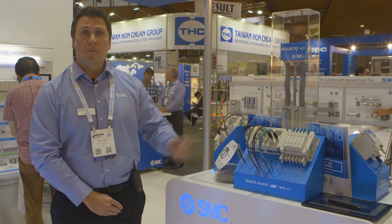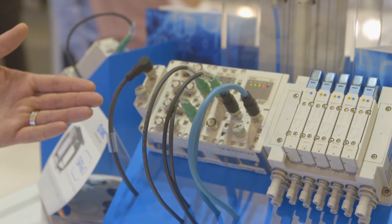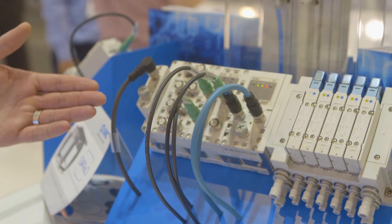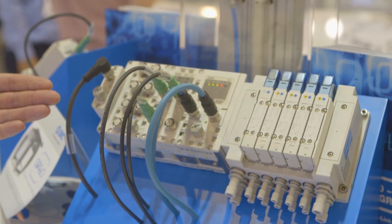Our flagship EX600 valve manifold incorporates the IO-Link master system. We also have our cylinder series with a full-length sensor on IO-Link, and our EX260 range of valve manifold on the far side.